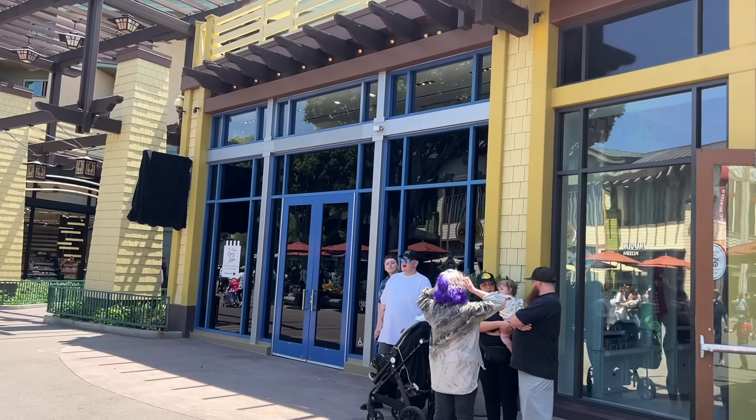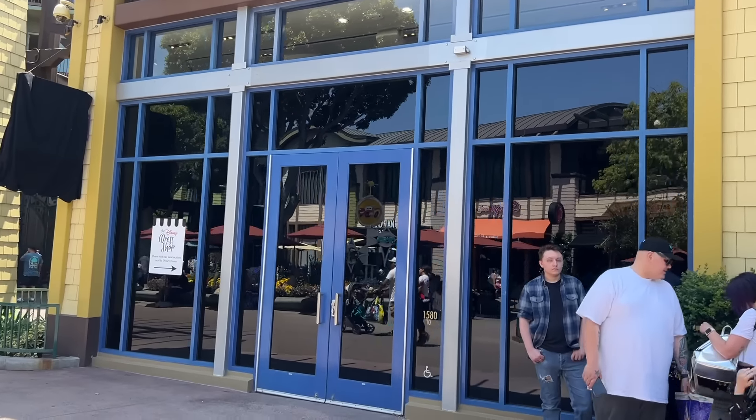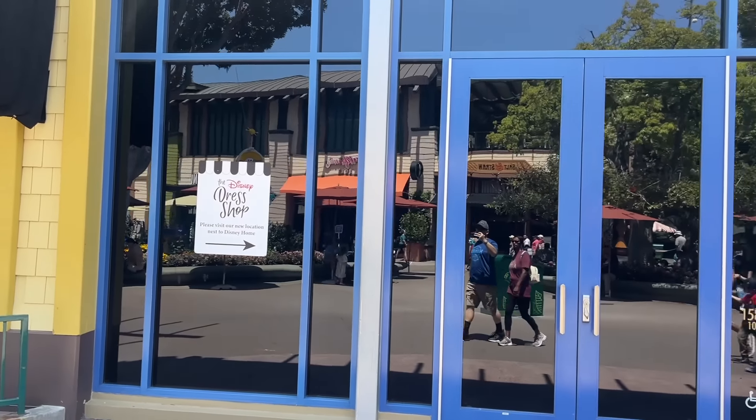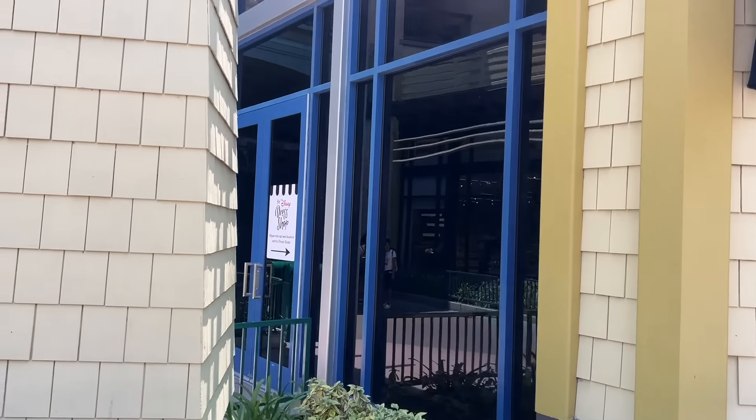This was the Disney Dress Shop before, right next to Marceline's Confectionary. Now the sign says it's moved, but there's nothing here in its place right now. Amy found out that Marceline's Confectionary is actually taking over that space where the Disney Dress Shop used to be, so it is expanding into a larger space.